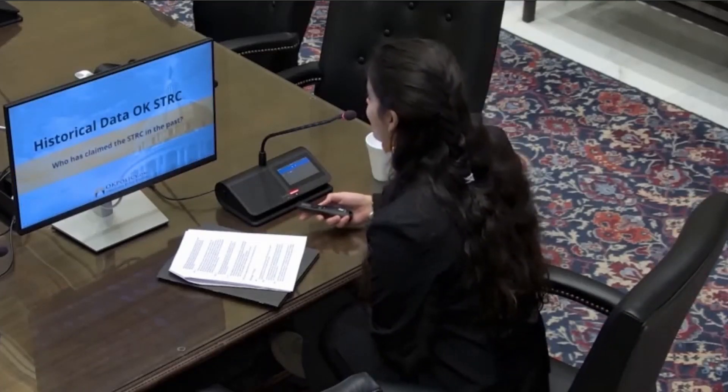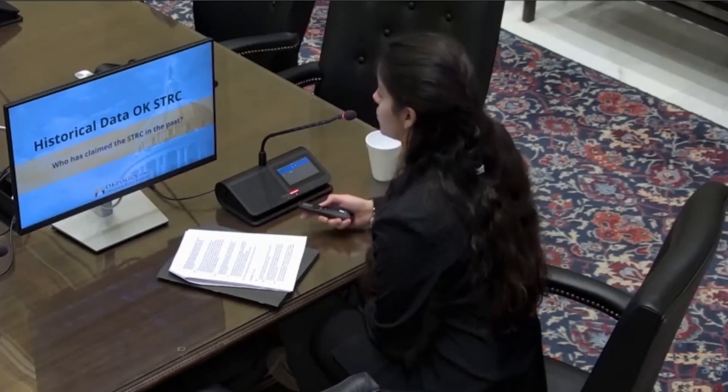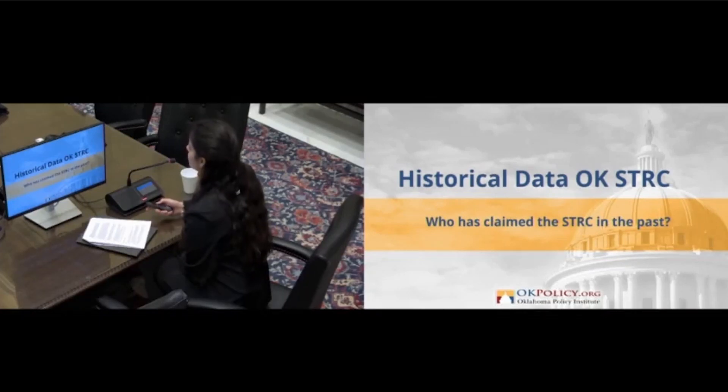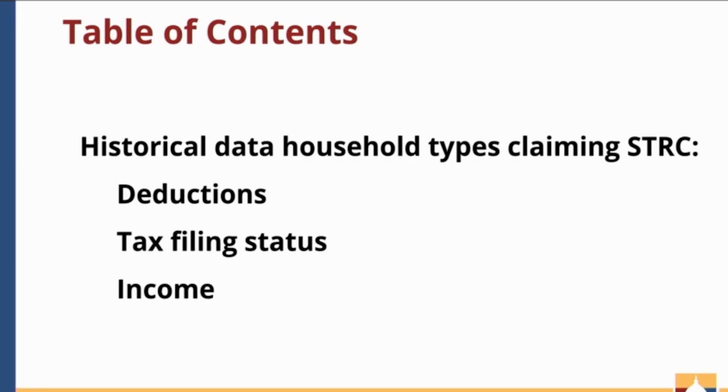Moving on to the second presentation, which will cover some historical data on the sales tax relief credit and the types of households that are claiming it. We want to thank the Tax Commission for providing this data. Topics will include what kind of deduction households claim it with, data by filing status, and income distribution data.